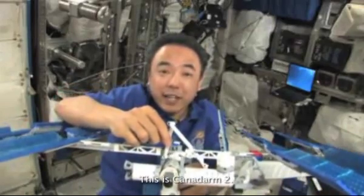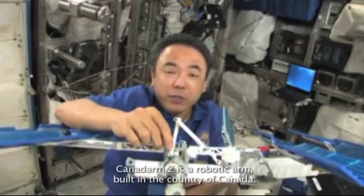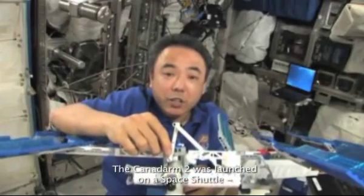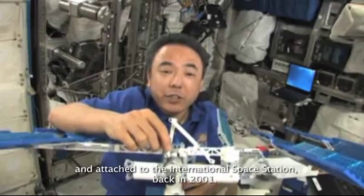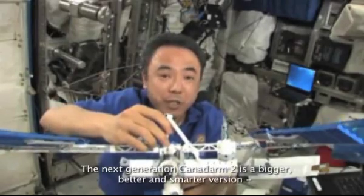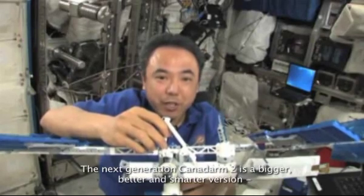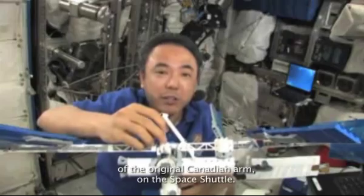This is Canadarm2, a robotic arm built in Canada. It was launched on a space shuttle and attached to the International Space Station back in 2001. The next-generation Canadarm2 is a bigger, better, and smarter version of the original Canadian arm on the space shuttle.